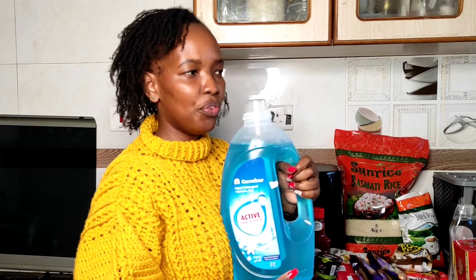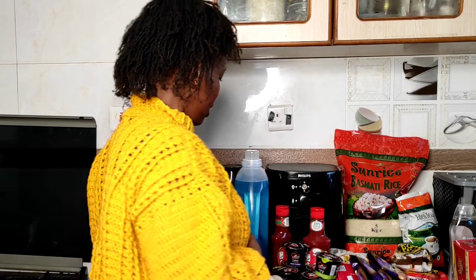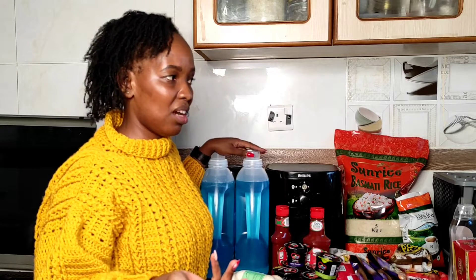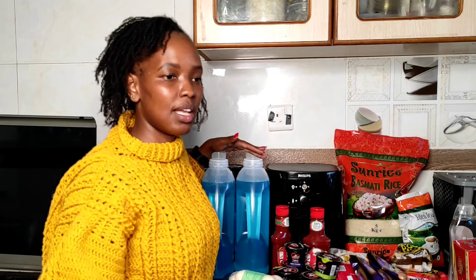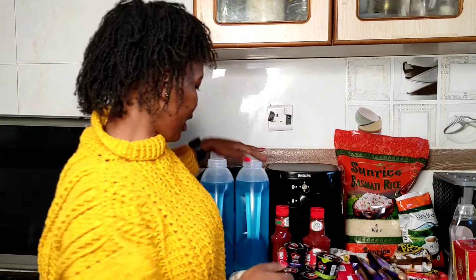I got this Carrefour liquid detergent for the washing machine — it's three litres and cheaper than the parcel version. Mostly we get the parcel one when we can't find this, but when we do find this we always go for it. I bought two of them because they're often out of stock when we visit, and two will last quite a long time since we mostly hand wash clothes and only use the machine for towels, heavy clothes, and bed sheets.